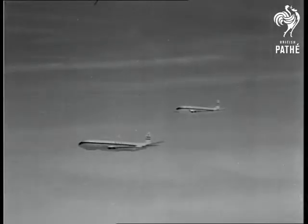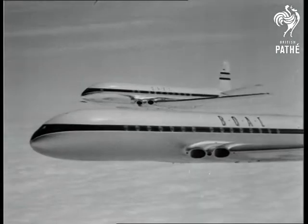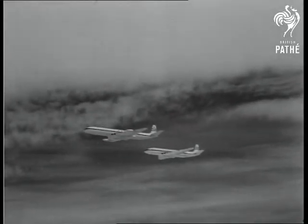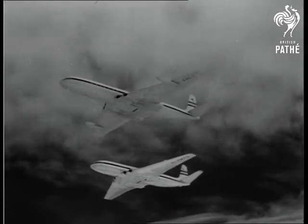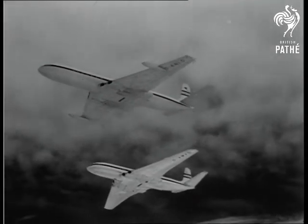Now the Comets, marks two and three. Nearest the camera is the Comet 3. Now that intensive research seems to have solved the riddles of the Comet 1 crashes, it's hoped these pioneer airliners will soon be back in action. Meanwhile, the Comet 2 has yet to go into service. Nevertheless, the Comet 3, a supreme example of British design and craftsmanship, is scheduled to fly the world's air routes within two years.